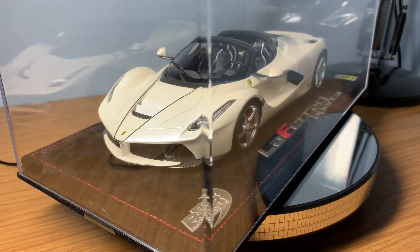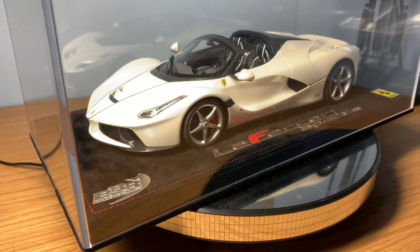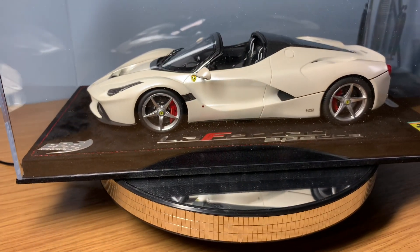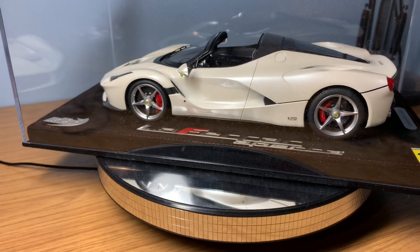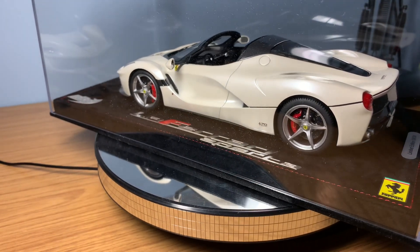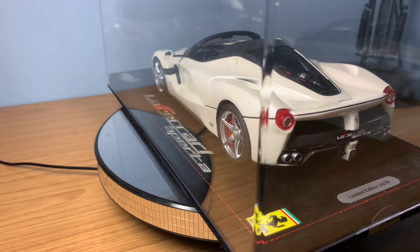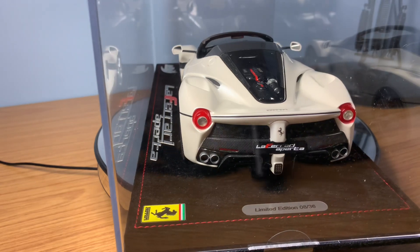There's not one on eBay in white — I've never seen one listed on eBay in white. BBR limited this model to 36 pieces worldwide in metallic white, with a black pinstripe running across the front bonnet and over the engine bay. They're extremely rare; this is number 8 out of 36 pieces. There is currently one on eBay in red, and I think they made more models in red — even those are selling for around £800, which is way more than what I paid for it brand new.